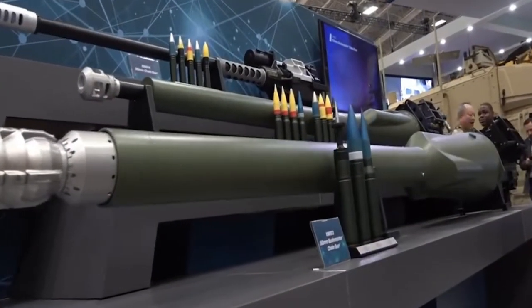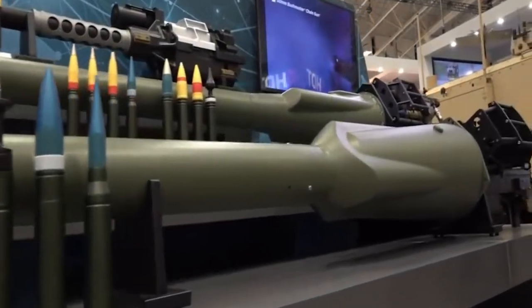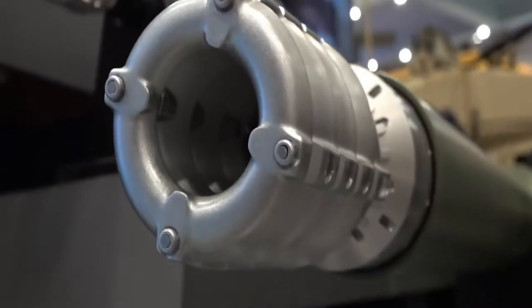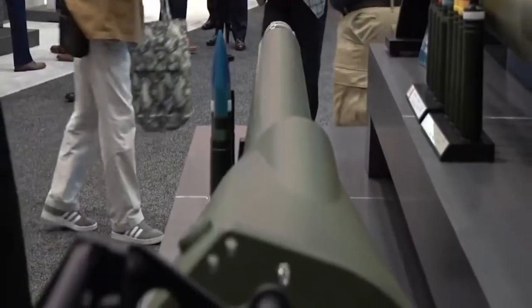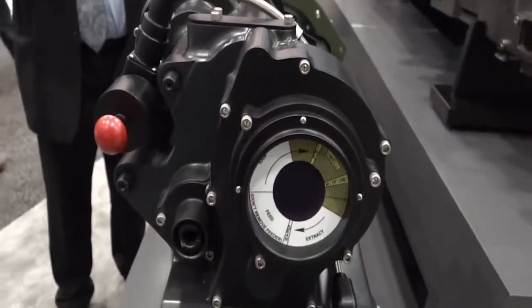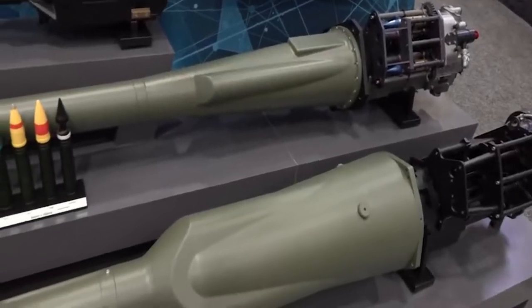U.S. defense contractor Northrop Grumman is continuing to deliver the XM913 50mm cannon to the U.S. Army, even as the service continues to consider its cannon caliber requirements for the vehicle that will eventually replace the aging M2 Bradley fighting vehicle. The 50mm cannon combines Bushmaster chain gun reliability with next-generation effective range that will provide the warfighter with increased standoff against near-peer adversaries.